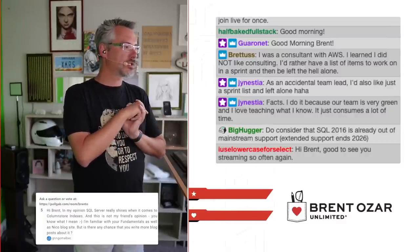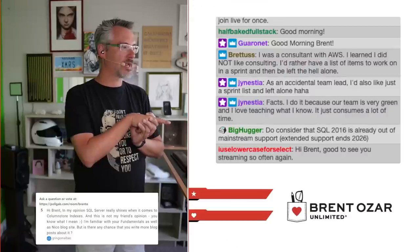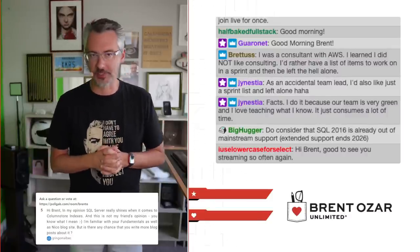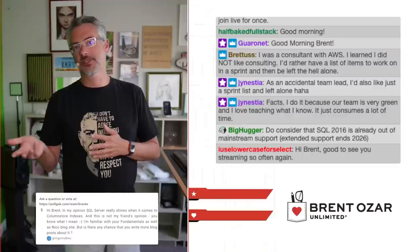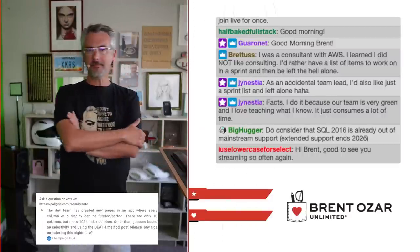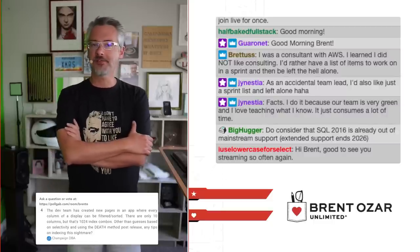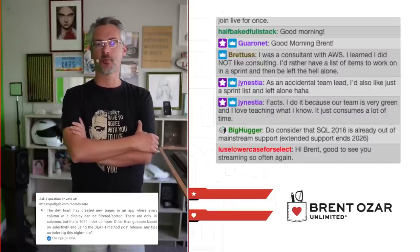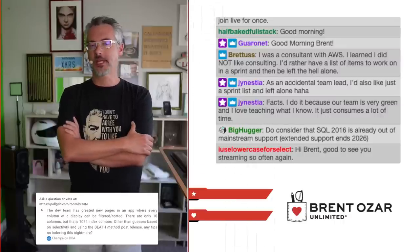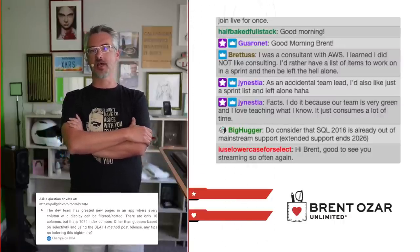Big Hugger says: do you consider that SQL Server 2016 is already out of mainstream support? I don't — it's not a factor for most businesses. Most businesses don't care because they still get security updates on it. Next up, Champagne DBA asks: the dev team has created new pages in an app where every column of a display can be filtered or sorted. There are only 10 columns, but that's a lot of combinations. Any tips on indexing this nightmare?